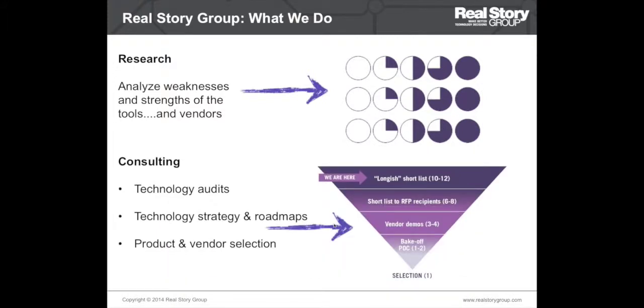Besides research we also provide consulting services. We advise on successful technology selection projects — things like technology audits, ECM roadmaps, strategy, product and vendor selection and so on. So we work with our customers on their initiatives for product and tool selection and help them pick the right tools for their needs.